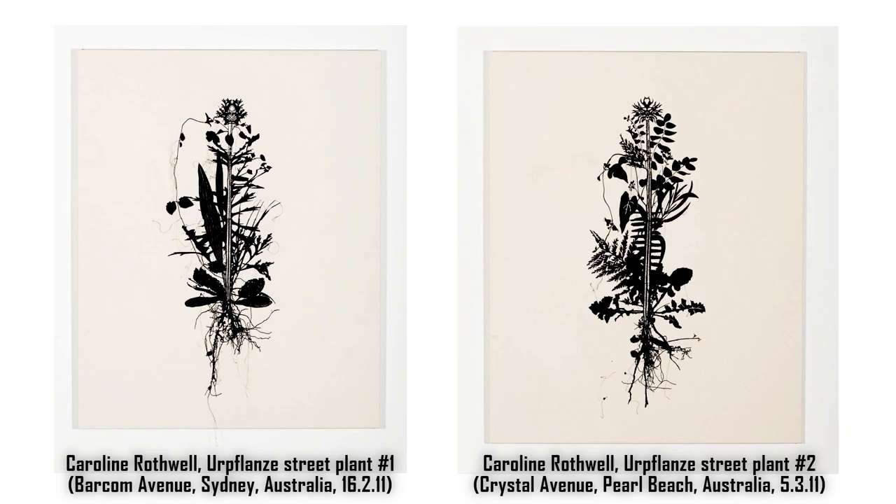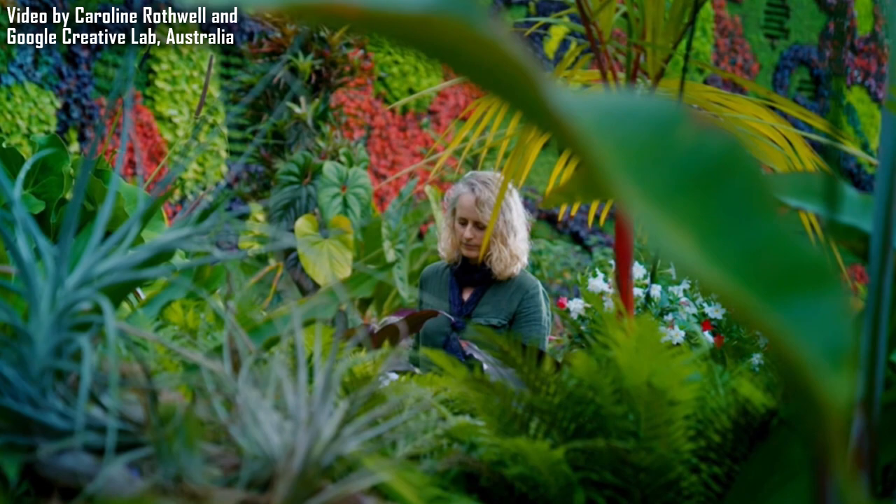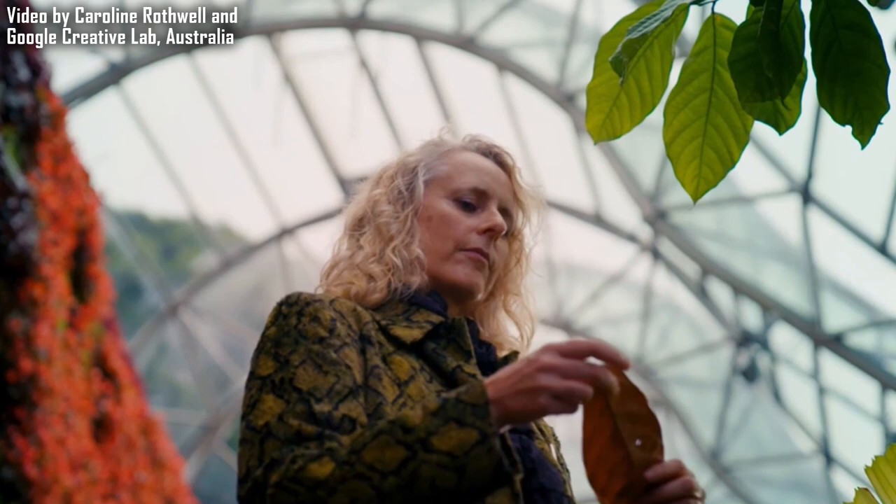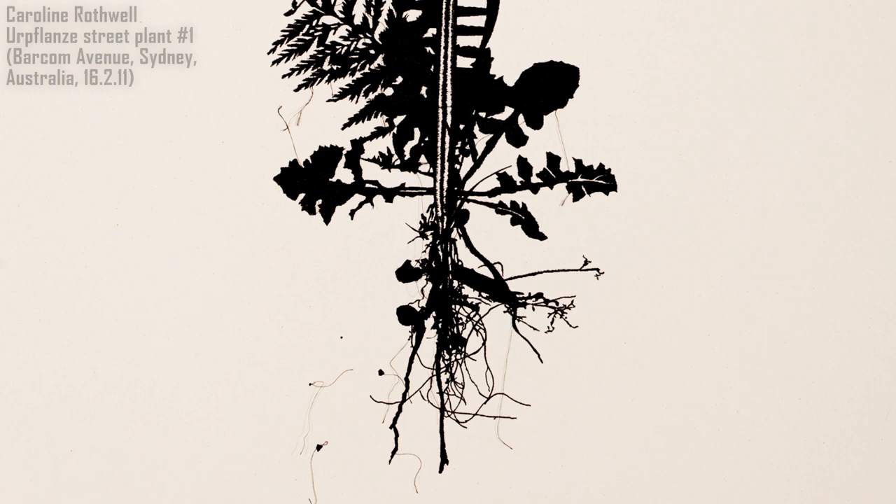The artist is Australian Carolyn Rothwell, and her art combines three elements of observational art: curiosity about our surroundings, observing with an almost scientific attention to detail, and finding meaning in what we see and draw.